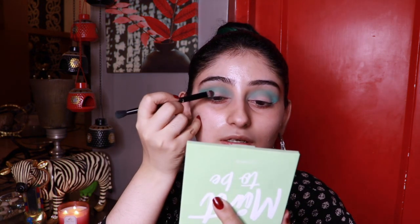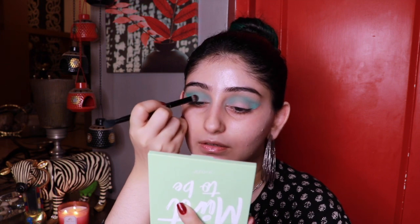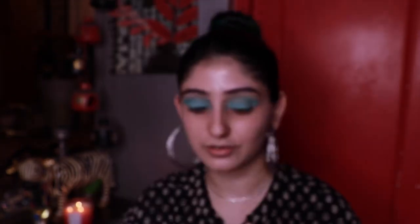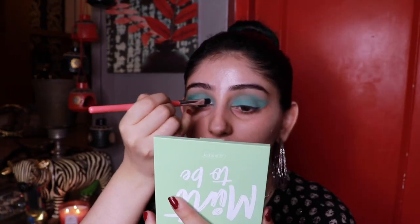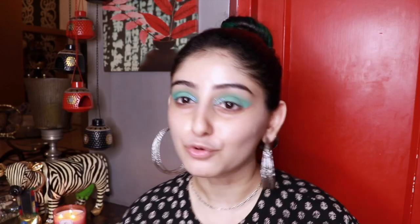I'm gonna use the patty side to pat the eyeshadow on my lid. I'm also gonna use these pixie glitters in the inner corner. Now I'm gonna move into the dolphin skin — the first thing I'm gonna use as my base is the MAC Strobe Cream.